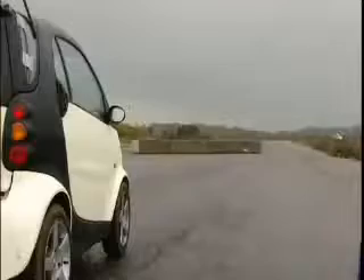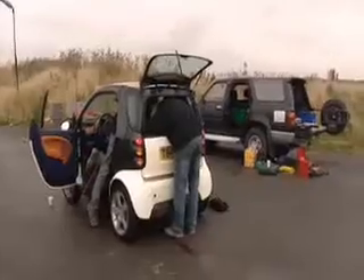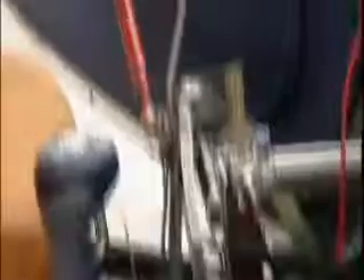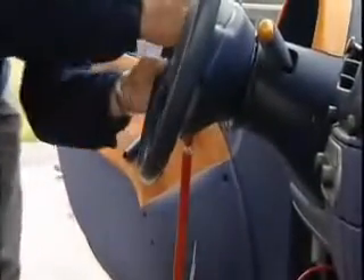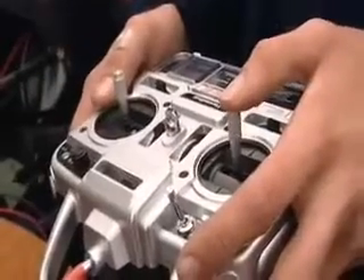That's the theory, but no-one knows how the car will behave when it's crashed at 70 miles an hour, which is where we come in. We've enlisted the help of engineering guru Dr James Brighton. His team have converted a Smart so that the brakes, steering and throttle can be operated via remote control. Dr Kim Blackburn will guide the Smart from a chase car straight into 20 tonnes of concrete block.